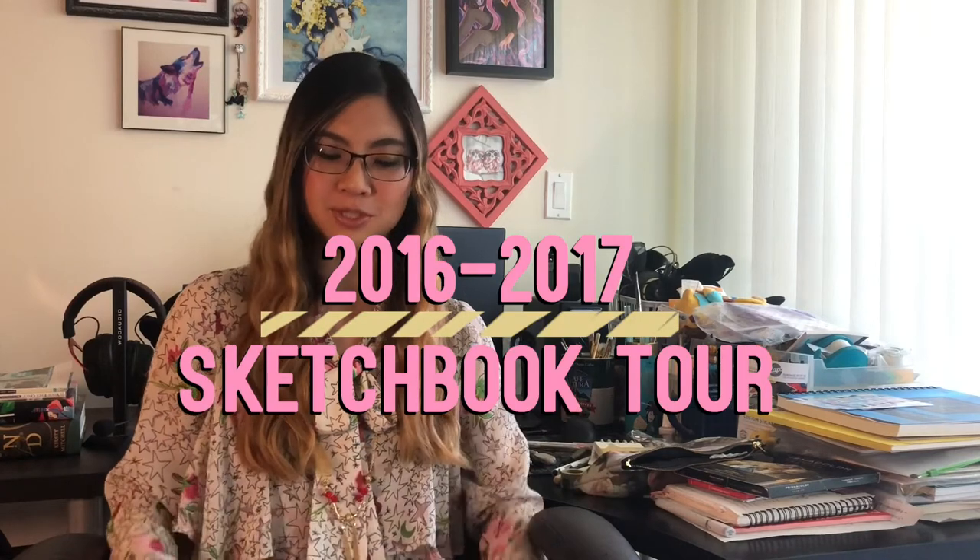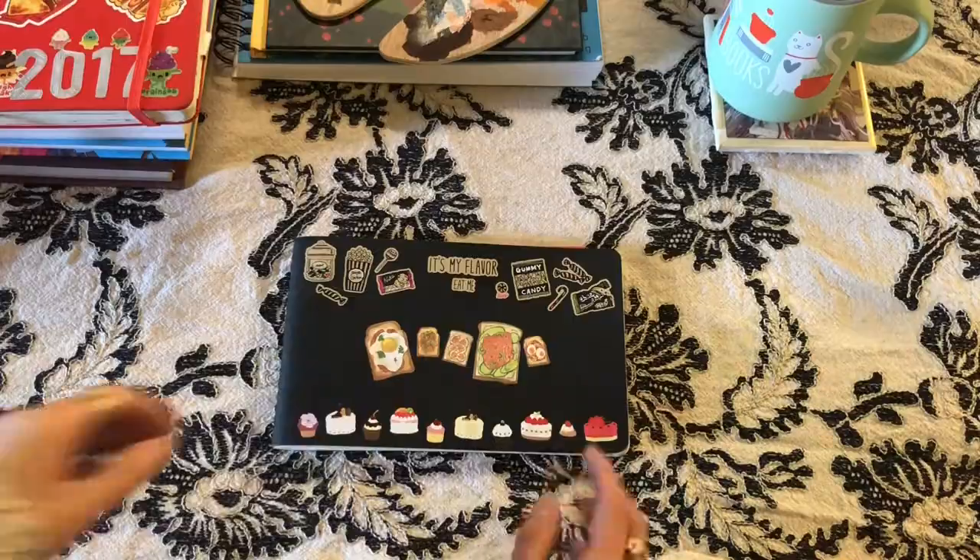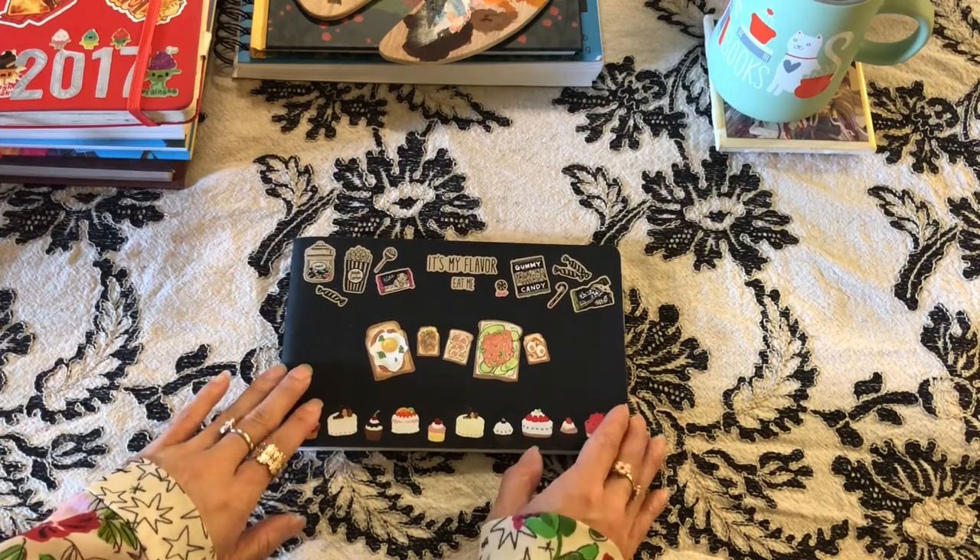Hi everyone, Denise here. As promised, this is my sketchbook tour video for sketchbooks I finished in 2016 and 2017. I'm usually pretty bad about organizing my doodles, but this really helped me get a lot of my thoughts out. Just trying to get better at art in general, so there's a lot of unfinished stuff and random experiments trying out different materials. Let's get started — this is my Moleskine from 2016.